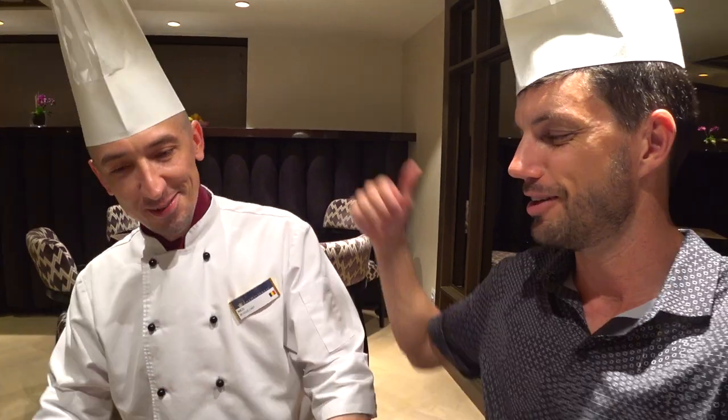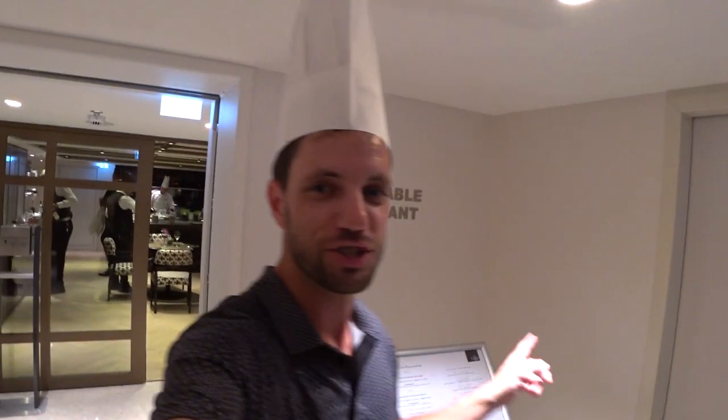So I got a nice hat here from Chef Nico. Thank you very much for the great dinner. Very welcome, guys. Now we'll take pictures and we'll be done with that. Well, that was a great dinner in the Chef's Table restaurant here on board the Amma Magna.